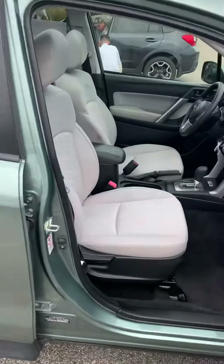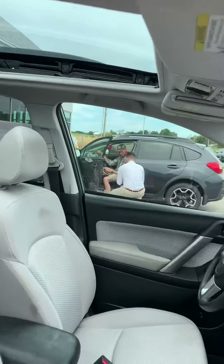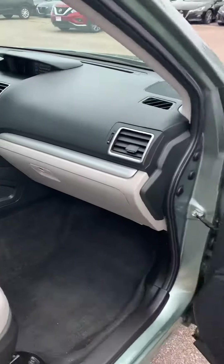Breakaway mirrors on the side. As we open up the door and take a look inside, you have a panoramic moonroof, all your dash dials, power windows, and power locks.